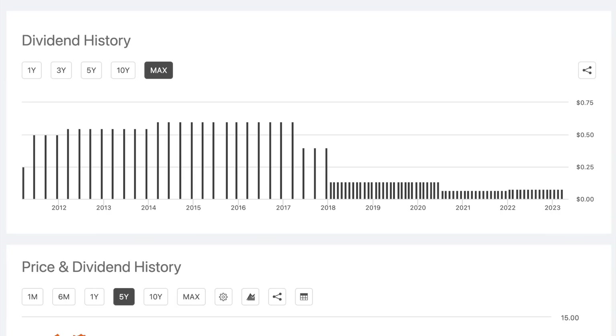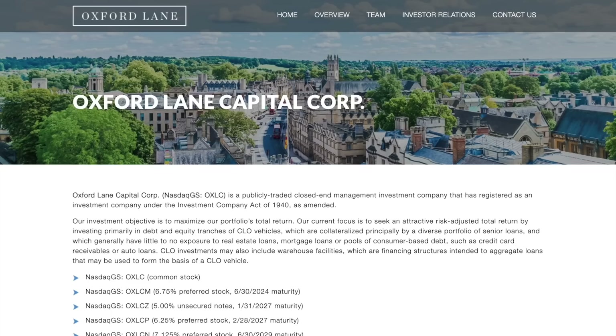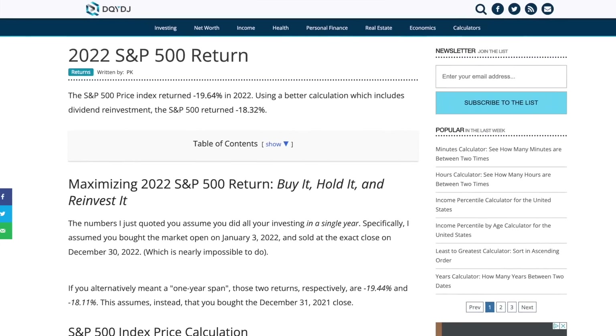Despite the recent dividend increase, the market hasn't been too optimistic about OXLC. In 2022, the share price of their stock fell by over 34%, which was far worse than the average stock in the S&P 500. Last year, the S&P 500 finished the year about 20% down.